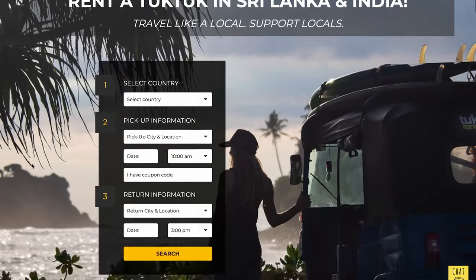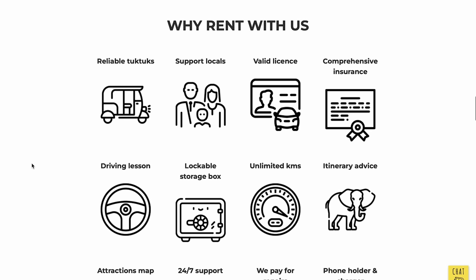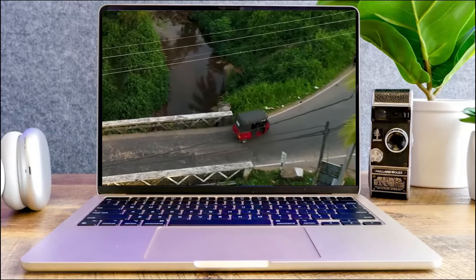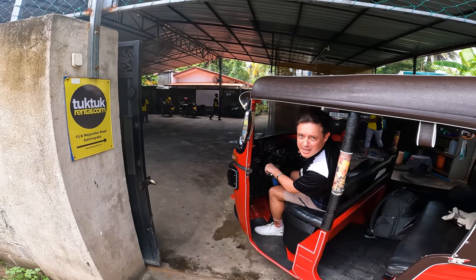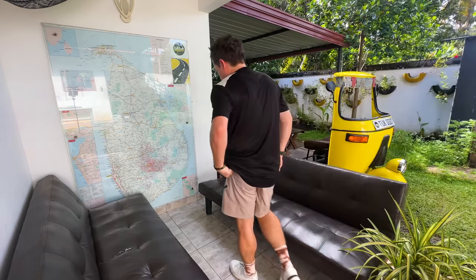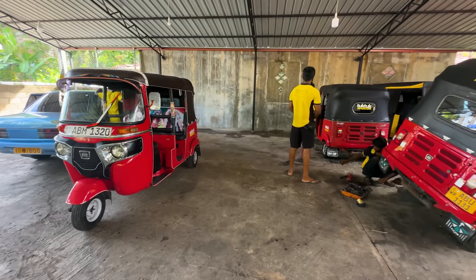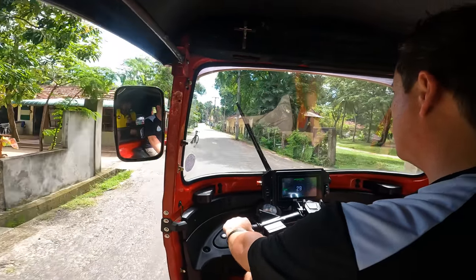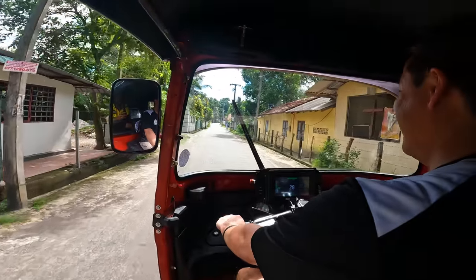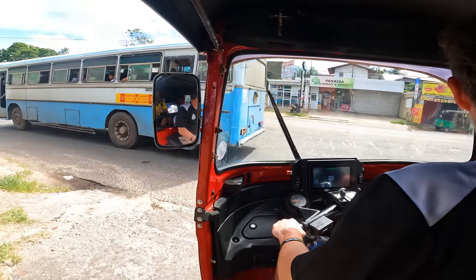All you need to rent a tuk-tuk is a driving license, and make sure to email them ahead of time — three or four days at least — so they can organize your local license and paperwork. They provide vehicle insurance, all of the support and guidance you could wish for, and they have an entire team to help you plan out a route and things to see and do during your road trip. After a few hours, my lesson was finished and I'd picked up my paperwork and my license, and I was let loose on the streets of Negombo for my very first mini adventure in the electric tuk-tuk.